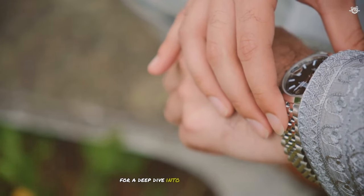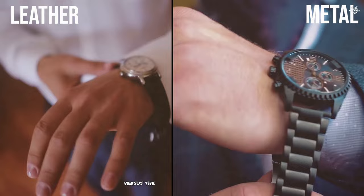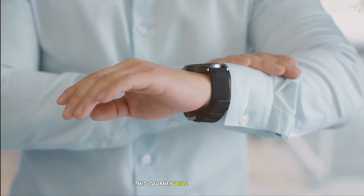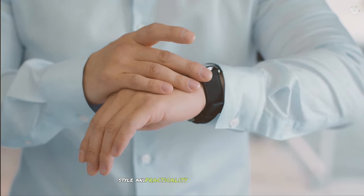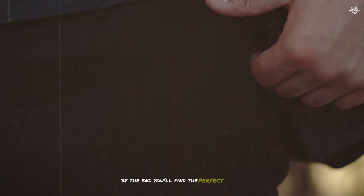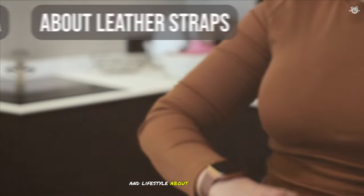Get ready for a deep dive into the world of watch bands — the timeless elegance of leather versus the rugged durability of metal. We'll explore both options. This journey will be enjoyable, so join us as we look at the emotions, style, and practicality behind leather and metal bands. By the end, you'll find the perfect wrist companion that matches your personality and lifestyle.